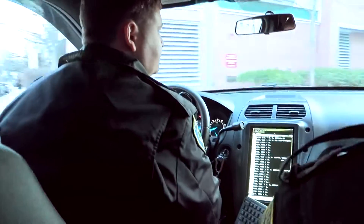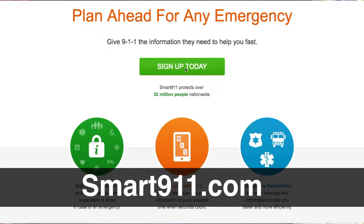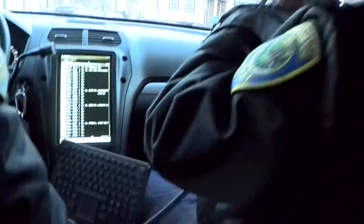When you have an emergency, you want help as fast as possible. You can use Smart 9-1-1 to provide important information such as medication, health history, and other information needed during an emergency. That way, first responders have the information as soon as you call.